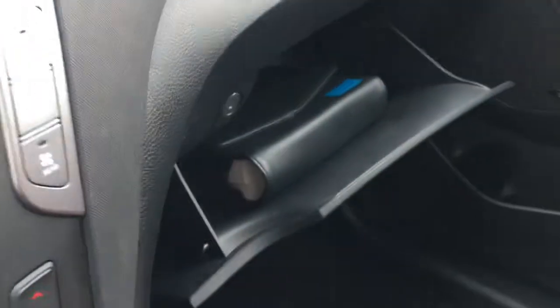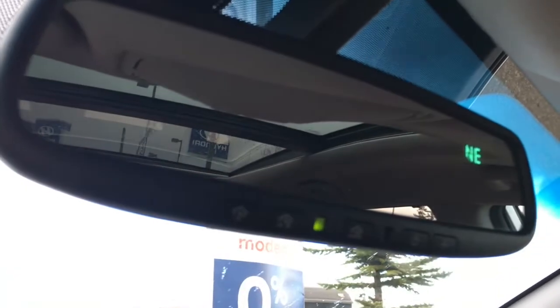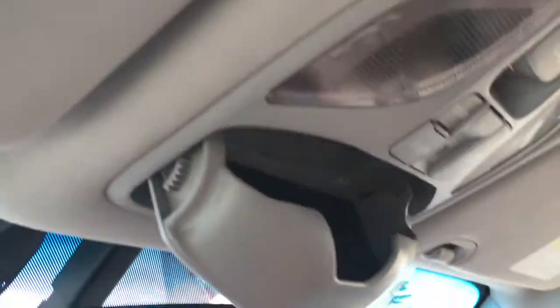Your owner's manual can be found in the glove box. Looking up top, you've got the HomeLink system that allows you to sync your garage door to your rear view mirror. Moving on, you'll find some storage for your sunglasses along with your sunroof controls.